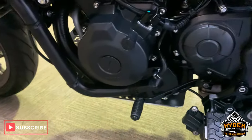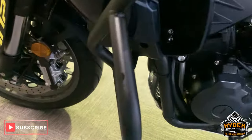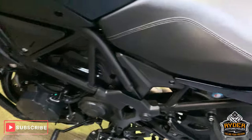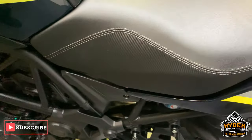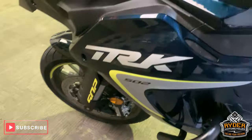Engine casing on this side is really good as well. Engine bar there too — really good. All the paintwork up the sides is nice. It's a really nice little bike.